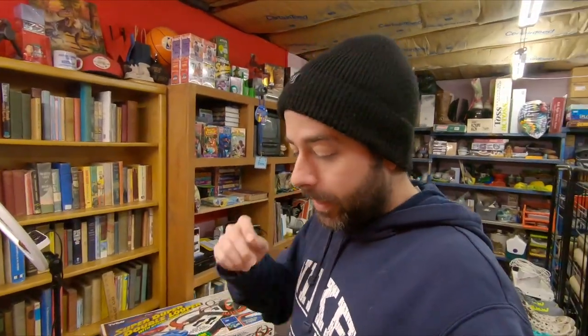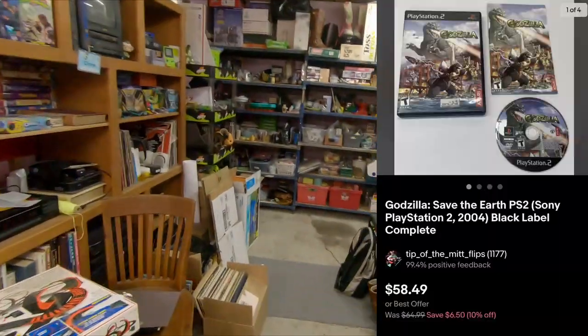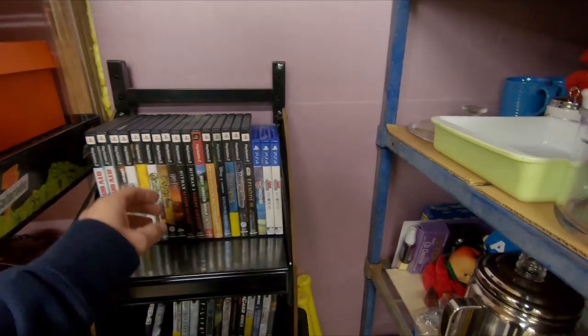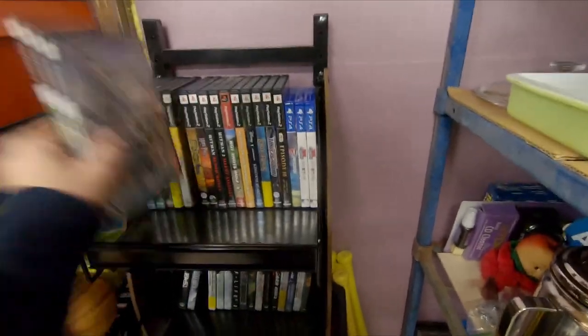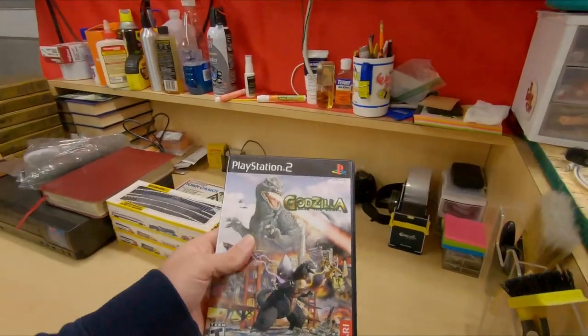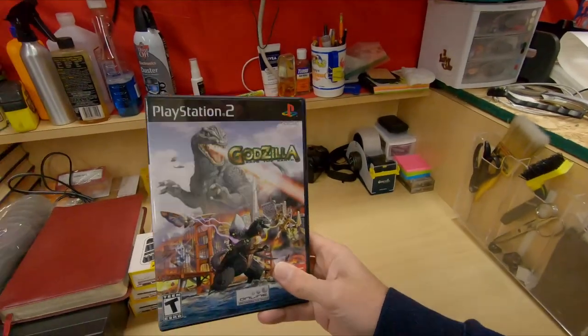Next up, here's a real good one. Godzilla: Save the Earth for PS2. When I listed all the PS2 games, this was the best one by about 20 bucks. Original list price was $64.99 free shipping — that's complete. With the 10% off sale, $58.49. A video game for $58.49! I won't call it a BOLO though, because what are your chances of finding that? Slim.